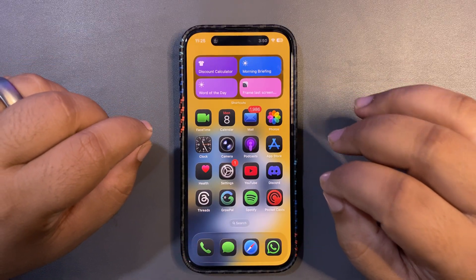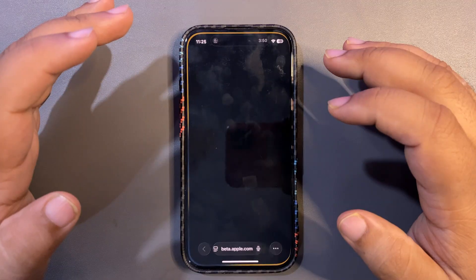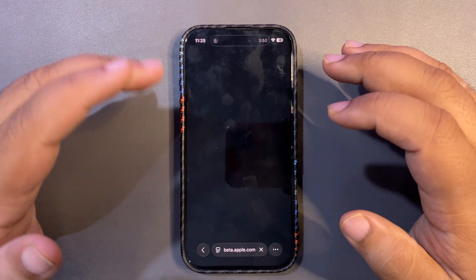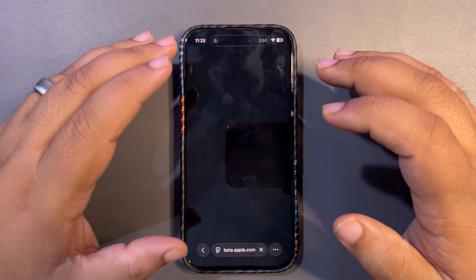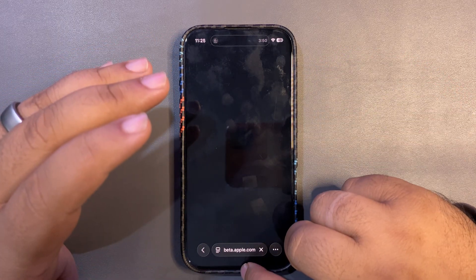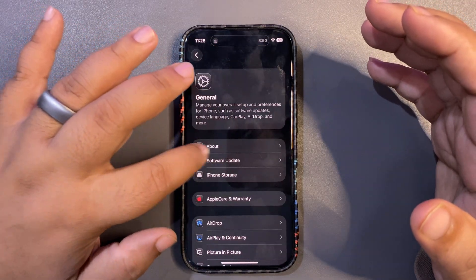If you check the release notes, I'm not sure if they were updated for RC2, but regardless, RC2 is out. If you want to install it, you can go ahead and do so.